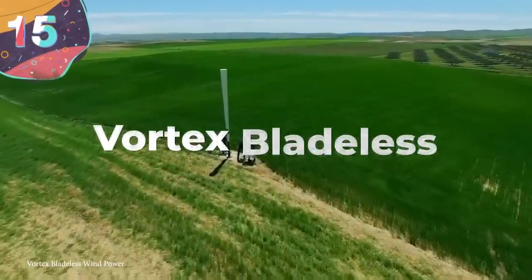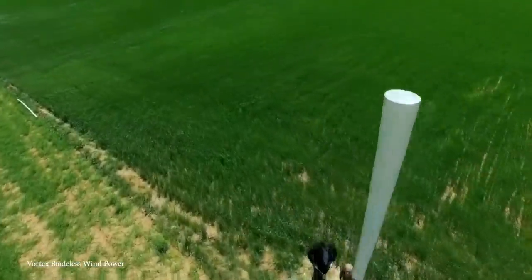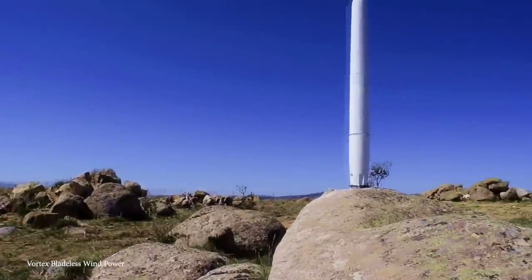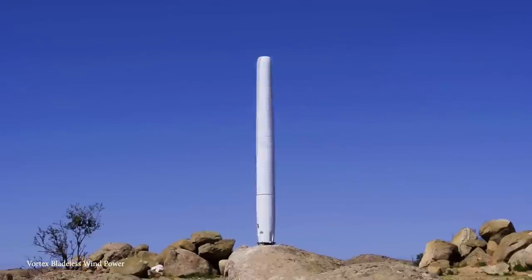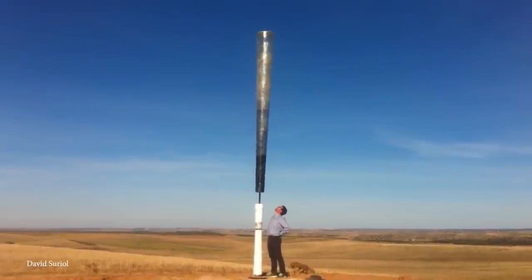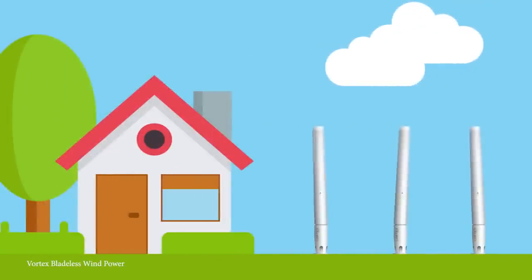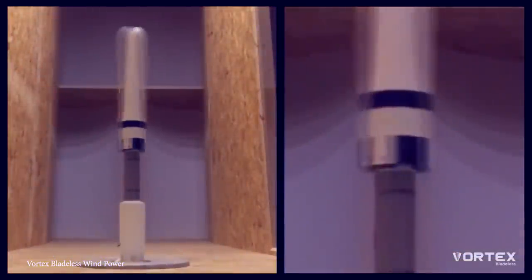Number 15: Vortex Bladeless. While the massive blades are synonymous with wind turbines, there's a company out there looking to flip the narrative a little bit. Currently in the development stage, the Vortex Bladeless was conceived and created by a Spanish-born but now Boston-based team, the Vortex. As the name would suggest, the Vortex Bladeless is like a bladeless turbine designed to generate electricity by oscillating in the wind.